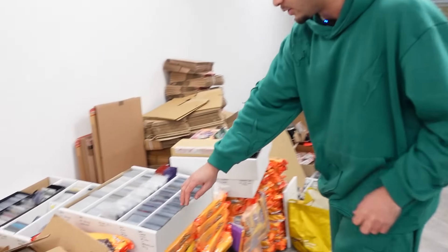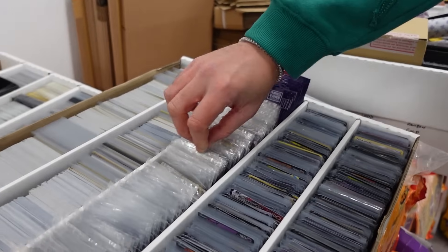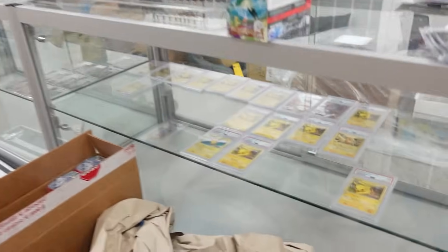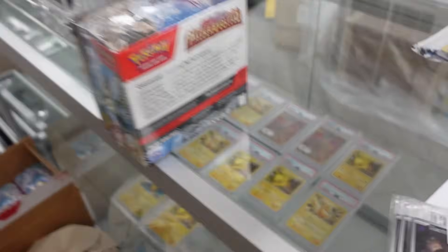We've also got loads of Trick and Trade packs - we literally have thousands of Halloween packs, so we're gonna have to do something big with those. There are loads of single cards as well - we've got an Urshifu V, some Chinese Pikachu promos, loads of promos from Shining Fates. So much singles that we need to go through that will be available for you guys to pick up at the store. We also have some PSA graded cards - we've got the Pokemon Day Pikachus - loads of slabs that will be available for you guys.